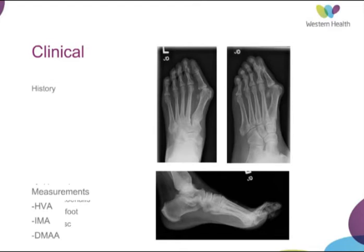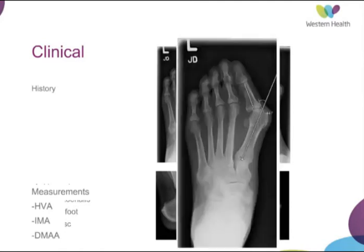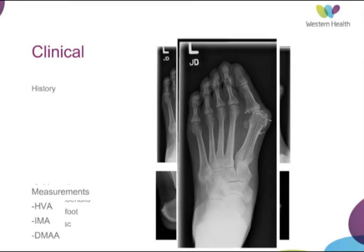There are some angles which are commonly used for the stratification of the severity of hallux valgus. The first is the hallux valgus angle — anything greater than 10 to 15 degrees is considered pathological. This patient has an angulation of 44 degrees. The inter-metatarsal angle establishes how much varus the first metatarsal has been thrown into, and anything greater than eight or nine degrees is considered pathological.